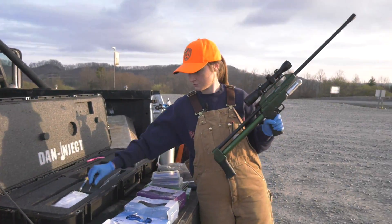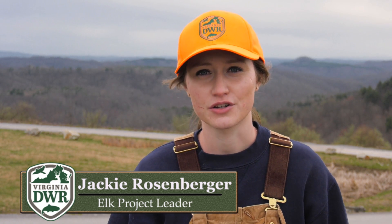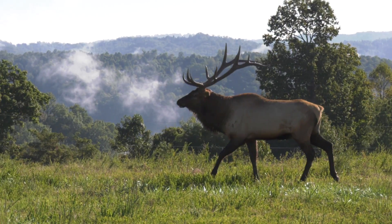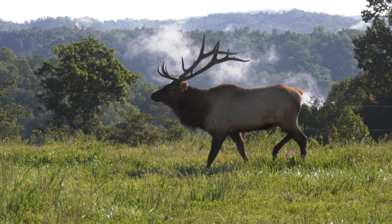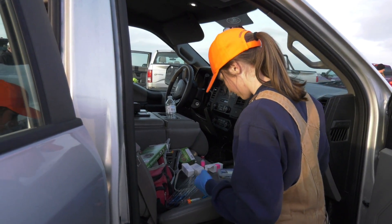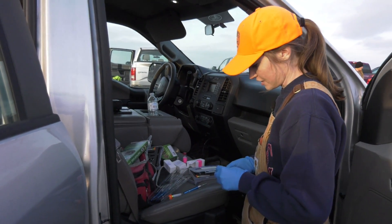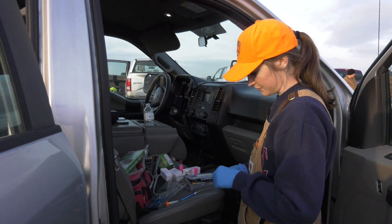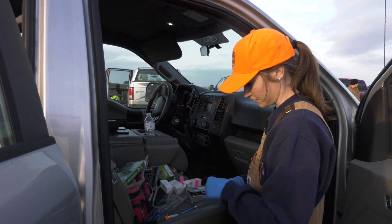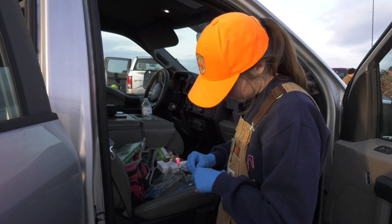My name is Jackie Rosenberger and I'm the elk project leader for DWR. Today our goal is to dart an elk to get a GPS collar on it. These are transmitter darts, so I have to put a battery in it so that it'll work. If I shoot the elk and it moves off before it goes down and we lose sight of it, I can track it with the antenna and the receiver. When I put this battery on it should start flashing.